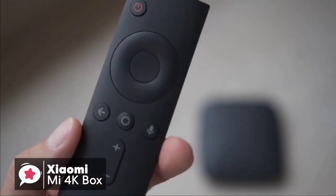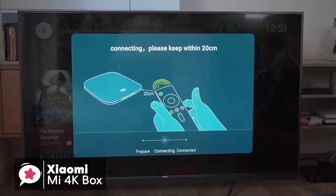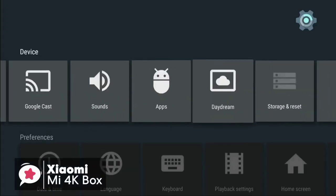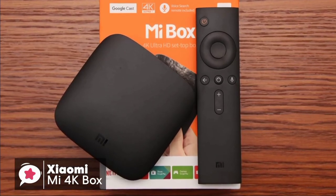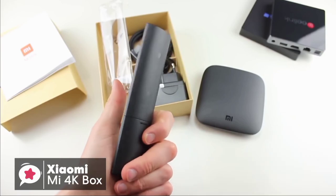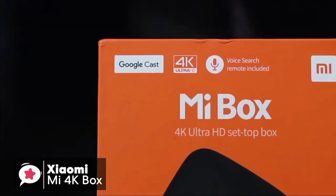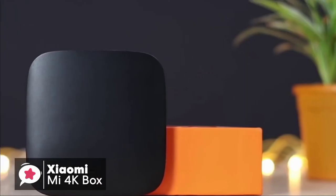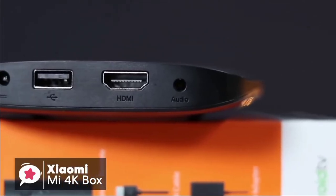The remote is fairly basic, which is seen as a good thing. At the top is the power button, followed by a voice search button to activate Google Assistant for managing smart home devices and controlling your TV. Under that there's a directional pad, selection button, apps button, back button, and home button — all easy to get used to. To conclude, if you're looking for an Android-based streaming TV box without spending too much, the Xiaomi Mi 4K Box is a solid budget device we would suggest checking out.